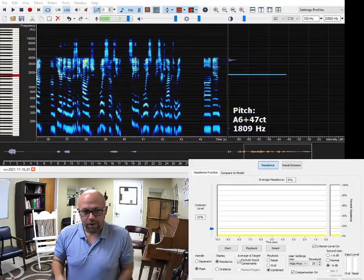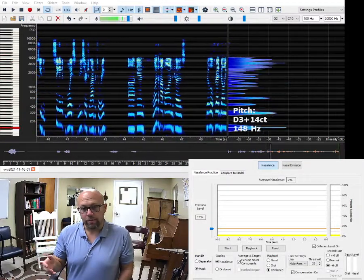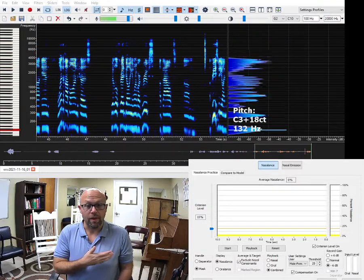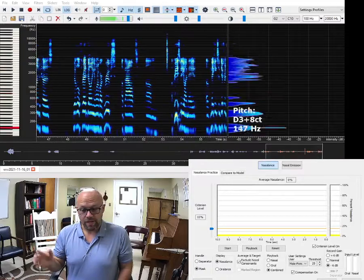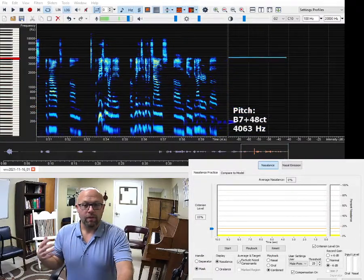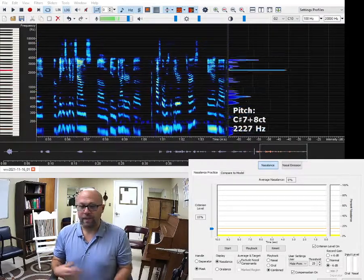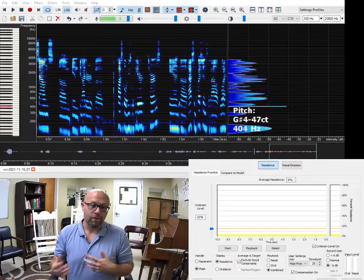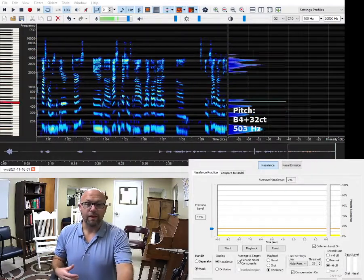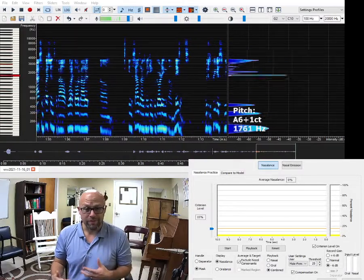I wanted to hop on because we have a little thread going in one of our groups about a previous video I made, making some different sounds in either classical or musical theater terms, asking questions about what I thought about the sounds I was making regarding nasalence, which is a previous research area of mine.